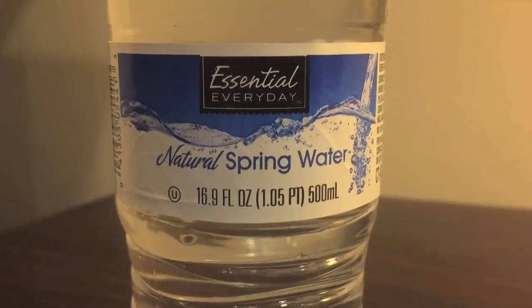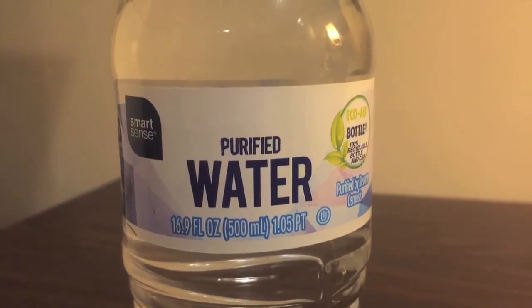Hey everybody, today I'm doing a quick comparison between Essential Everyday Natural Spring Water and SmartSense Purified Water.